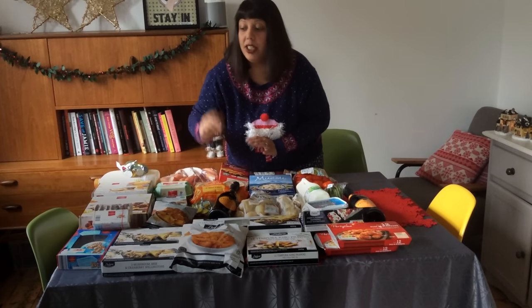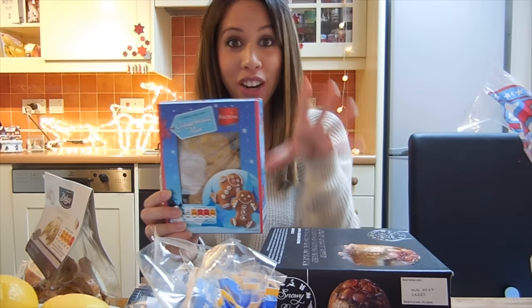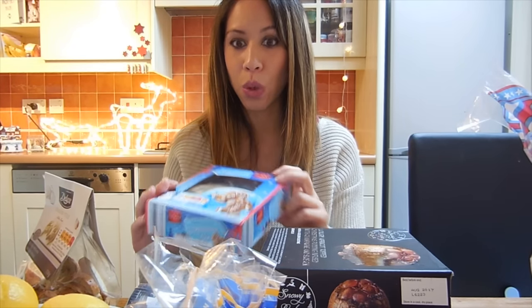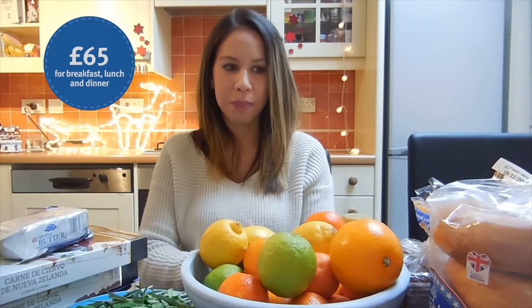Lebkuchen — I love Lebkuchen just because I love saying Lebkuchen. There are two gingerbread men in here and it comes with everything you need to decorate them, so that's exciting and hopefully that will keep him occupied on Christmas morning. So all of this came to £69.38. £66.55. About £65 is what I spent, which I think is pretty impressive.